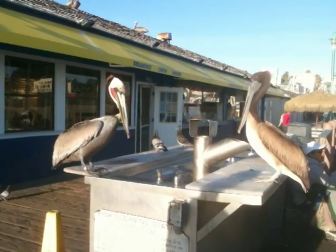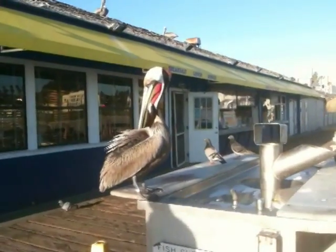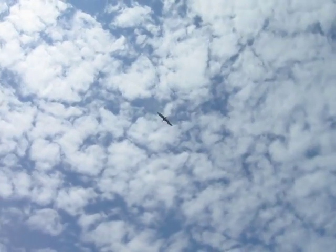Many people know the pelican to be a long-billed bird with a trademark throat pouch, but not many people are familiar with other characteristics of the brown pelican and how a pesticide nearly put them on the endangered species list.